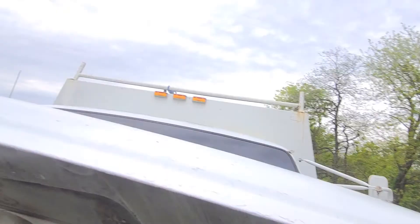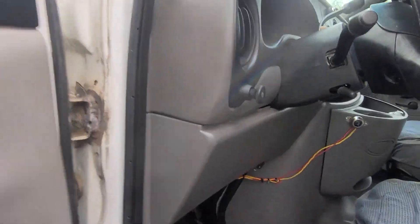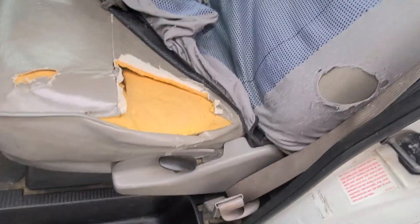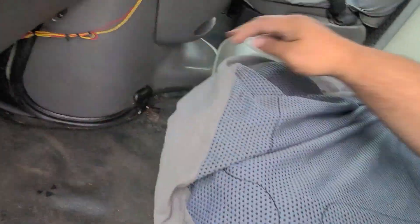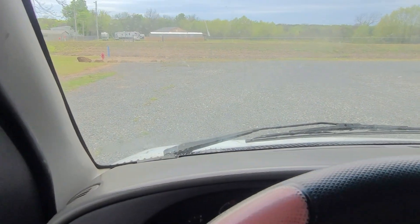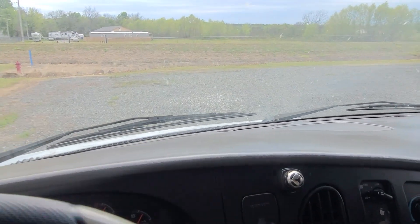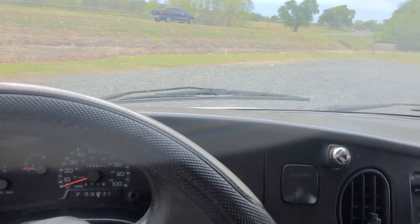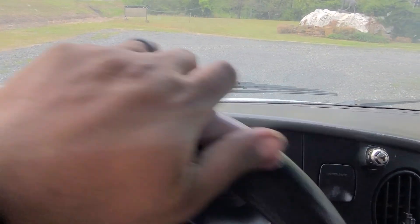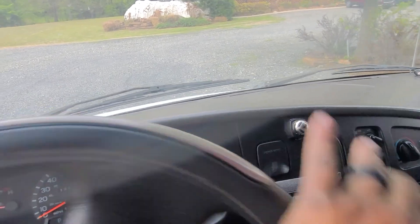I'll put it in gear and everything for you. The seat is not horrible, but it is torn right there. It doesn't delay when you put it in gear — it shifts just fine. Power steering, everything works on it. No whining or whirling or clunking or knocking in the ball joints or any of that kind of stuff. Just a good work truck. Give me a holler if you've got any questions.